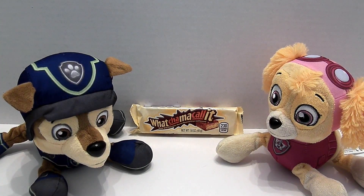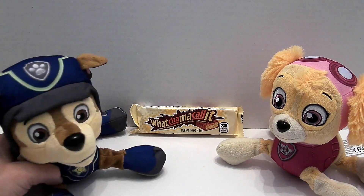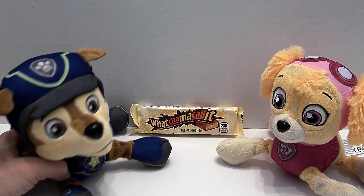Hi friends, it's Epic Jump Food and Candy Fun, and we're so excited today because we get to do a candy taste test on Whatchamacallit Candy Bar. And we have Chase and Skye here to help us out. Hi friends. Hi. I'm kind of frustrated here because Skye keeps forgetting what the candy bar is named.